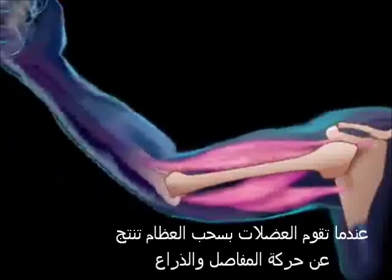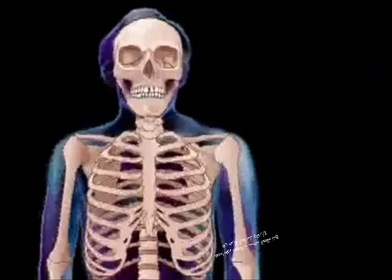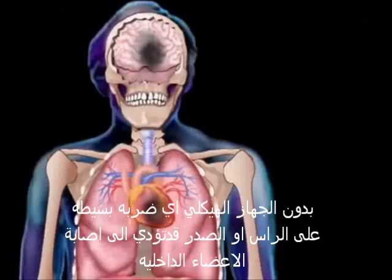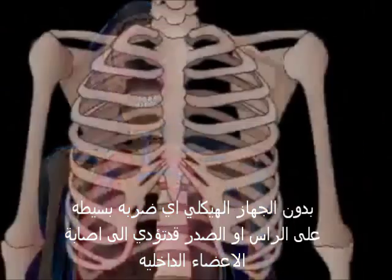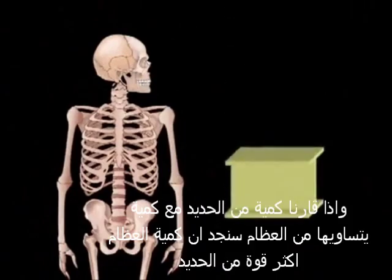Our muscles, pulling this way or that way on our bones, produce movement. And without the protection of our skeleton, even a simple bump on the head or chest could injure vital internal organs. Pound for pound, the bones of the skeletal system are stronger than steel.